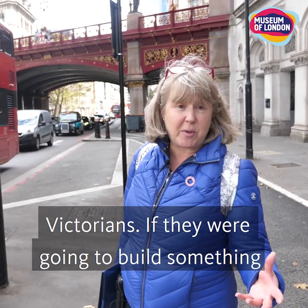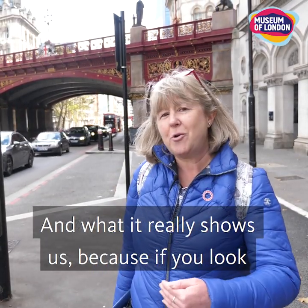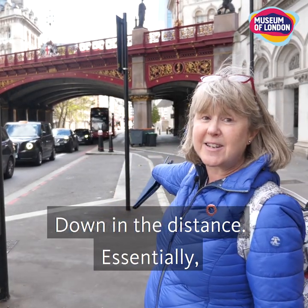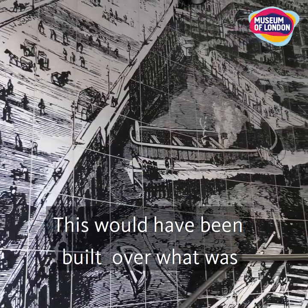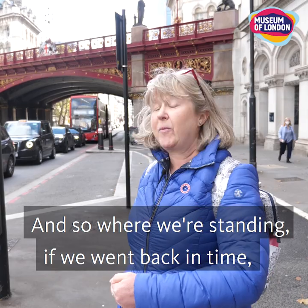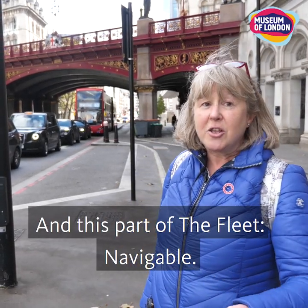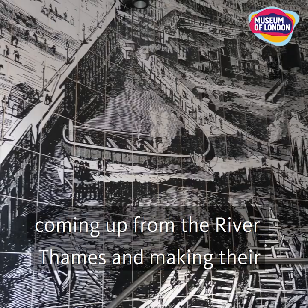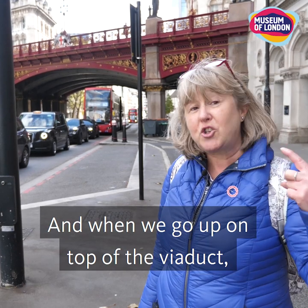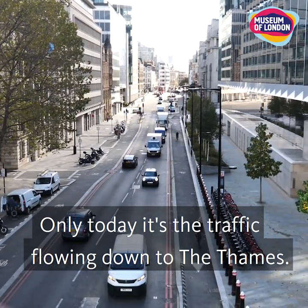Beautifully decorated as was the way with the Victorians — if they were going to build something functional it also needed to look pretty. If you look underneath the viaduct you can see the road going down heading towards the River Thames in the distance. Essentially this was built over what was the River Fleet, only the River Fleet was already covered over at that point. So where we're standing, if we went back in time, we would actually be wading in the River Fleet itself. This part of the Fleet was navigable, so this was where you could have boats coming up from the Thames making their way into the area bringing people and goods. When we go up on top of the viaduct you'll get a real sense of the River Fleet flowing down to the Thames — only today it's the traffic flowing down to the Thames.